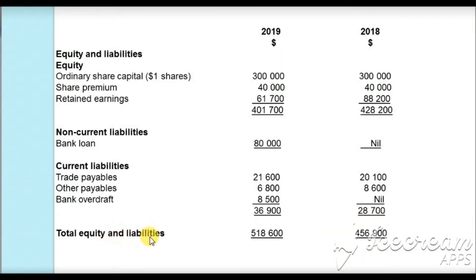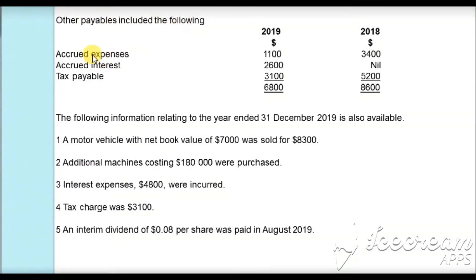Total equity and liabilities is $518,600 for 2019 and $456,900 for 2018. Other payables included: accrued expenses $1,100 and $3,400; accrued interest $2,600 and nil; tax payable $3,100 and $5,200 — totalling $6,800 for 2019 and $8,600 for 2018. The following information related to the year ended 31 December 2019 is also available.